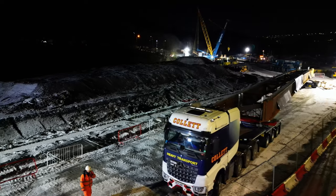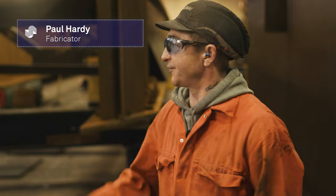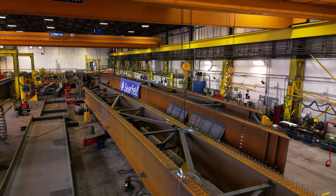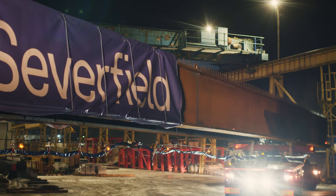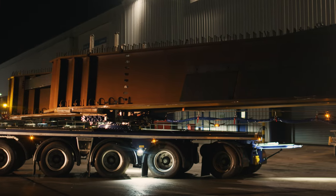To work on a project like this gives you so much pleasure and fulfilment — seeing a structure of that size going out of a door. We take a lot of pride in our work. That's going to be here a lot longer than we're going to be here.